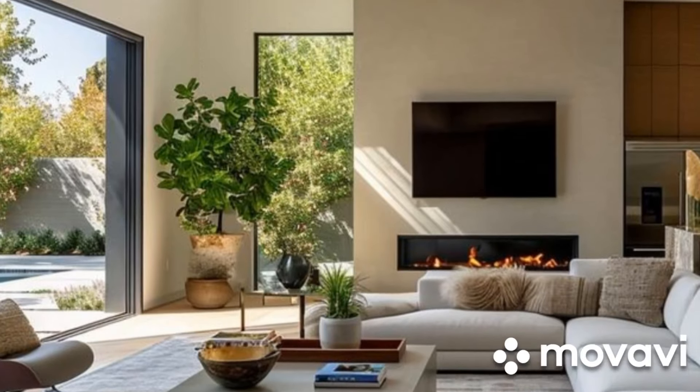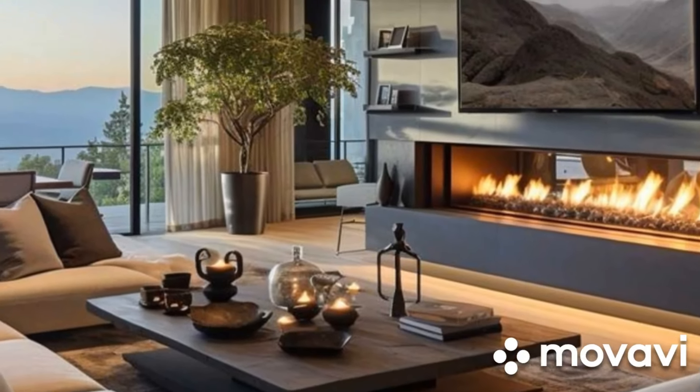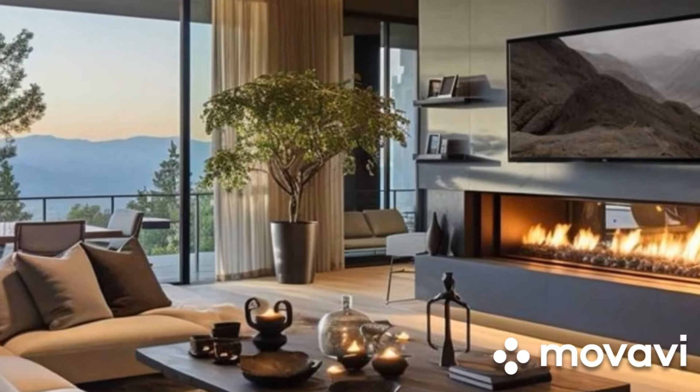Texture adds depth and warmth to a contemporary living room. Mix materials like wood, metal, and glass to add visual contrast and tactile appeal.